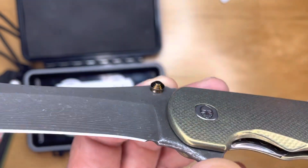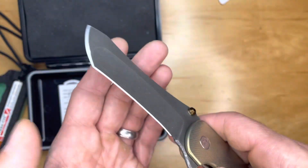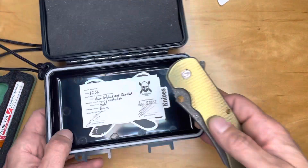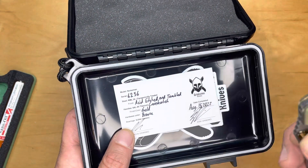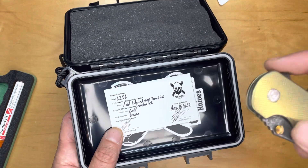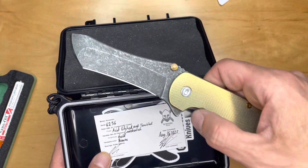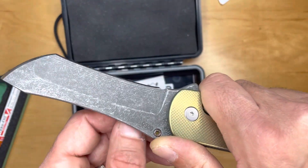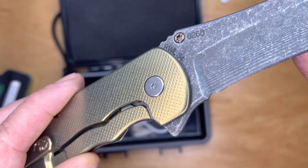That anodization on the thumb stud and on the standoffs is really beautiful — it's like a rose gold. Finish and color is gold; hardware bronze, they're calling it. Ceramic bearings. 6AL4V titanium, crosshatched, acid etched, and tumbled blade. Cryogenically treated. RLW34 steel, which I have no experience with until now — but all I did was cut paper. There's the serial number and the steel designation.